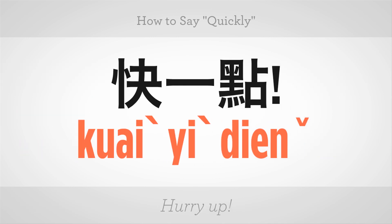快一点 (kuài yī diǎn) — hurry up! Now you try.